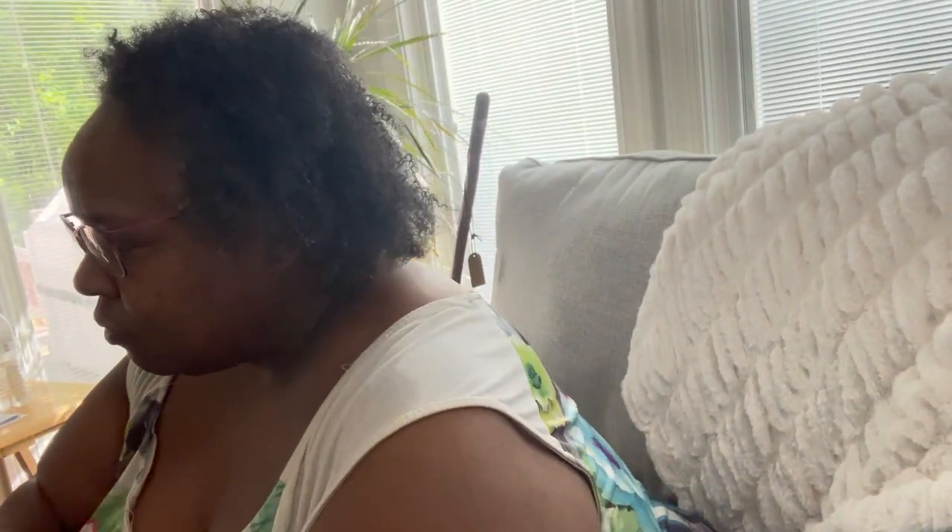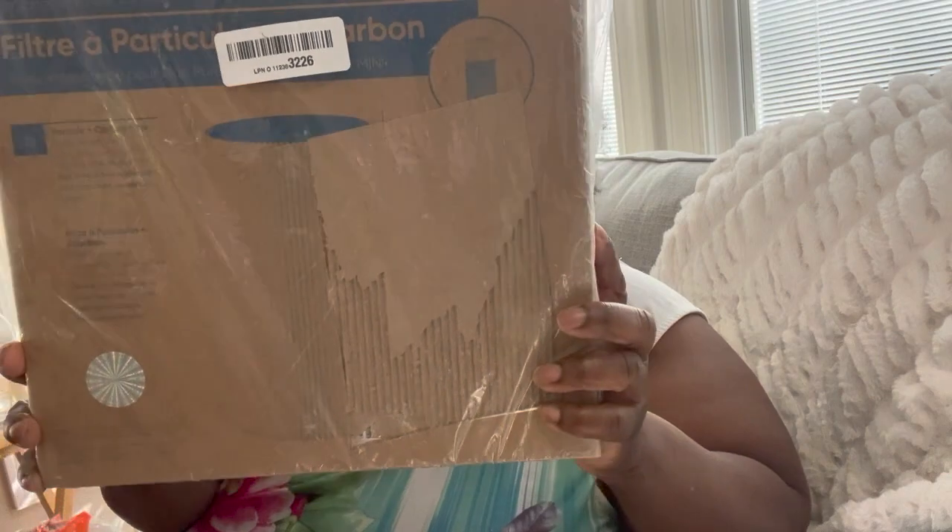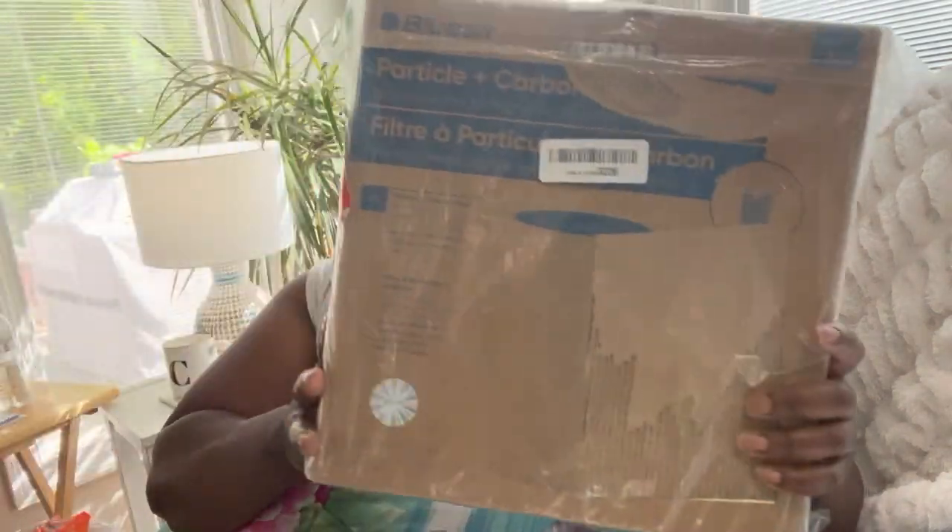We also went to Black Friday Deals on Wednesday. Wednesday is $0.50 a day at Black Friday Deals. So we're going to start with what I purchased there. I got ink cartridges and a few items. I got this filter here — this filter right here goes for $30 on eBay and I paid $0.50 for it. It's a Practical Plus carbon filter.